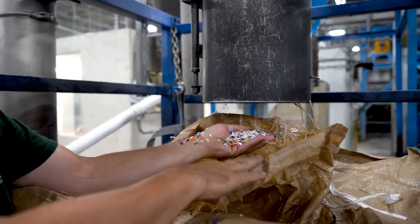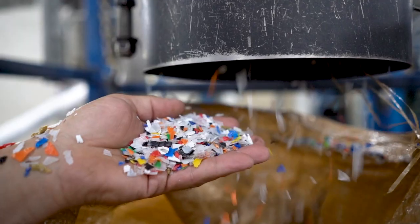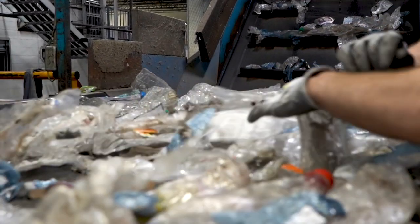Initially, when we started looking at using recycled plastics, we were buying it from third parties. What we found is there was a lot of inconsistency between batches and it was creating problems and a lot of waste.